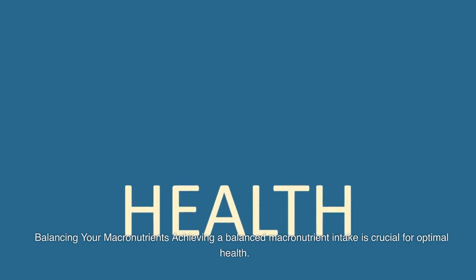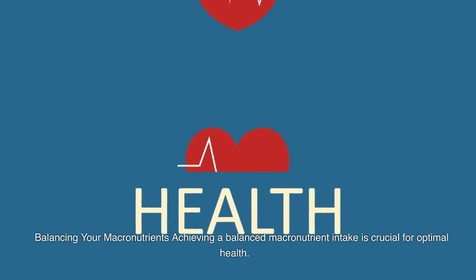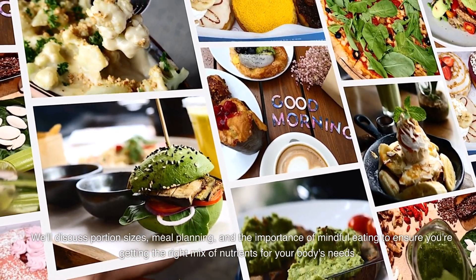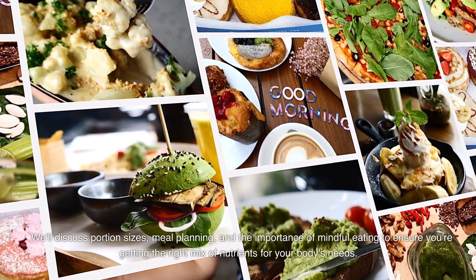Balancing Your Macronutrients. Achieving a balanced macronutrient intake is crucial for optimal health. We'll provide practical tips and strategies for balancing carbohydrates, proteins, and fats in your meals. We'll discuss portion sizes, meal planning, and the importance of mindful eating to ensure you're getting the right mix of nutrients for your body's needs.